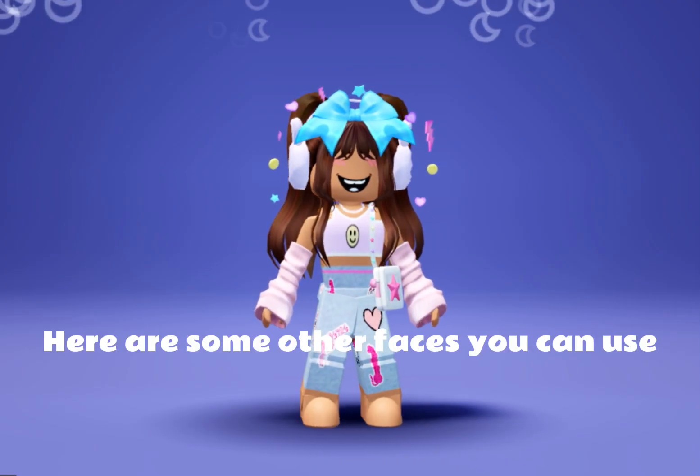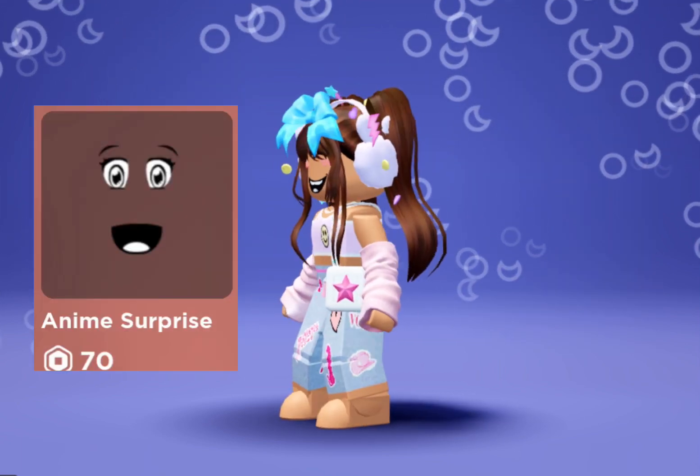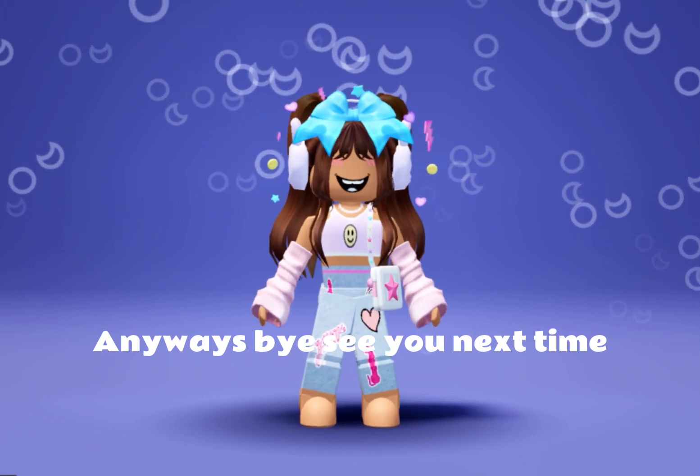Here are some other faces you can use. Anyways, bye — see you next time!